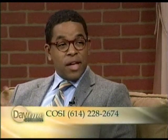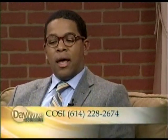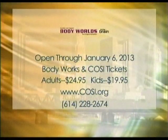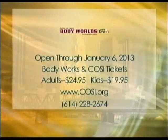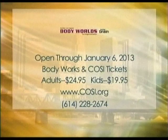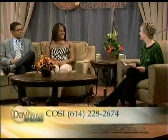We use an acronym called FAST. F stands for Face — any change in your face, a facial droop, headache, or changed vision. A is for Arm or leg weakness or numbness, usually on one side of the body. This will all be covered tonight in the free lecture — though they do ask that you register. The exhibit itself runs through January 6th, so you have plenty of time to see it. Thank you both so much — how fascinating!